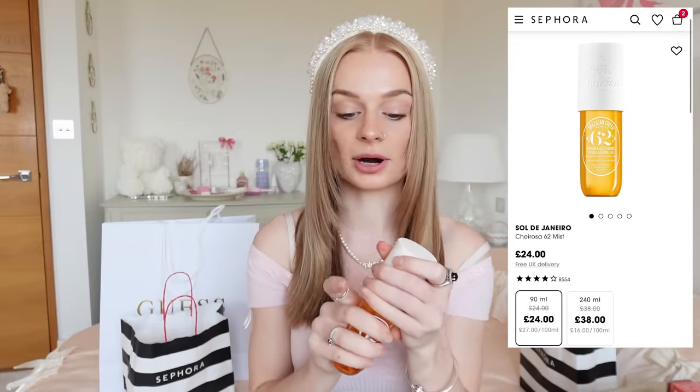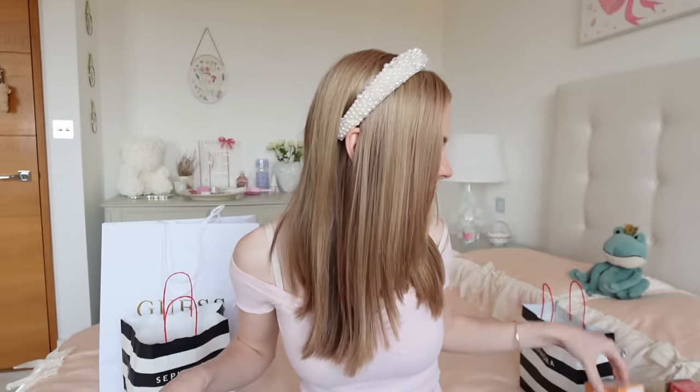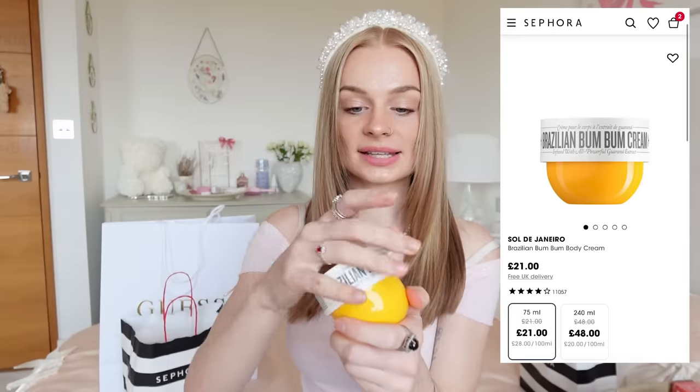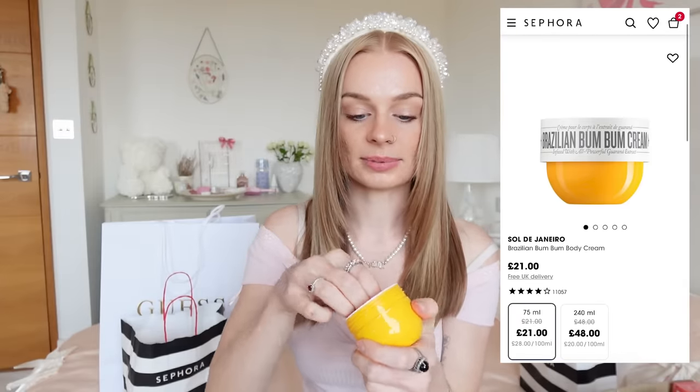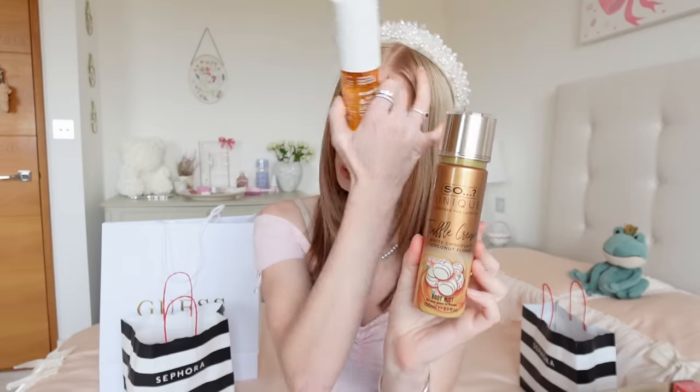The first product is the Sol de Janeiro Pistachio and Salted Caramel Spray. This is my one and I'm just obsessed with it — it literally smells so, so good. This smell is addicting and I love that they do it in so many different products. I'm going to be testing this out as well as the bum bum cream, both in the Salted Caramel and Pistachio scent. As you can see, I've already used quite a lot of it. Here I have what is so-called a dupe.